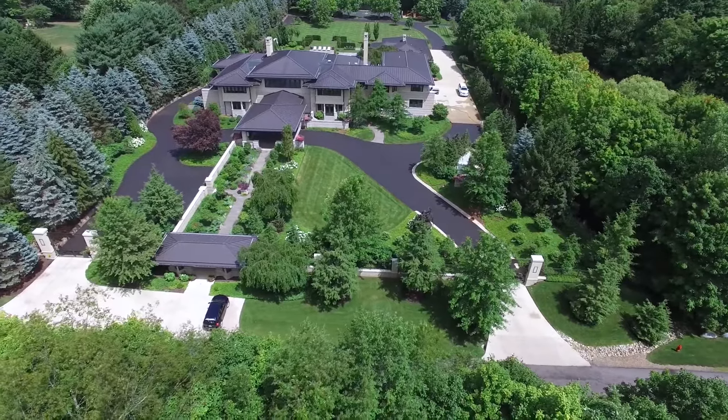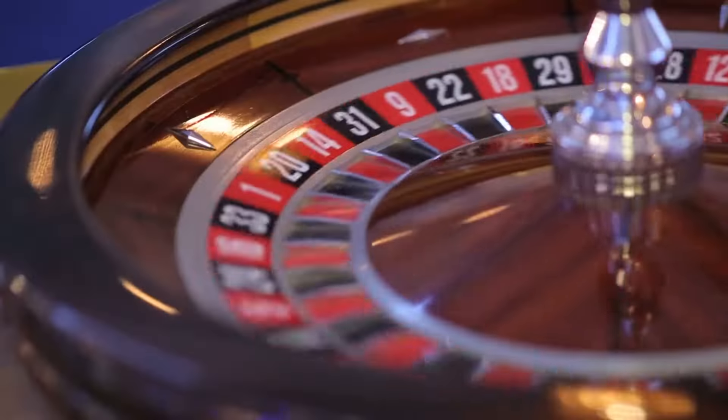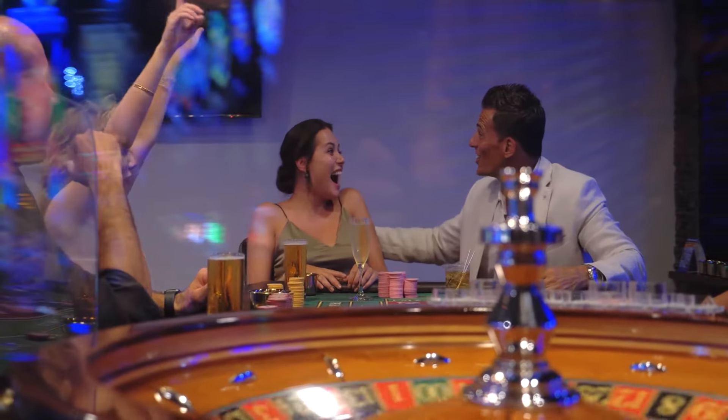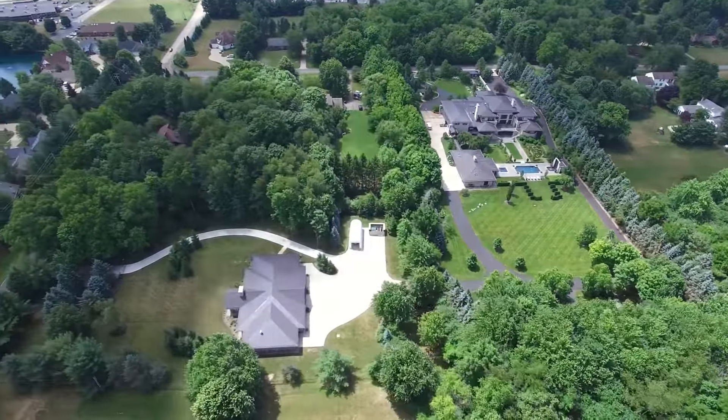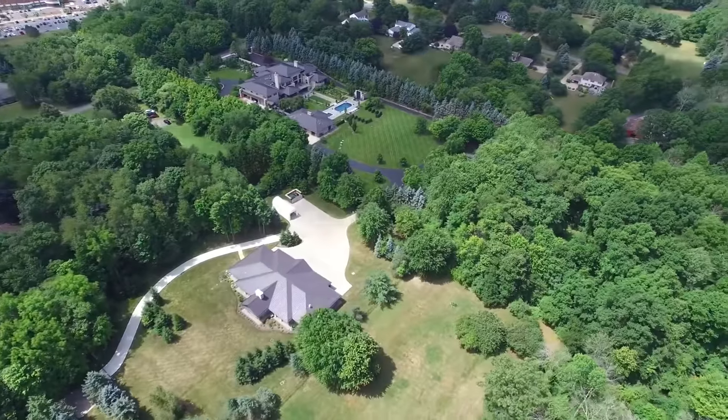To list all of the features would take a while, but let's just say it has a lot of fun stuff like a bar, casino, home theater, and more to ensure that anyone who goes there will have a fun time. Plus, because of his renovations, he got the house to go from $2 million to over $9 million in value.